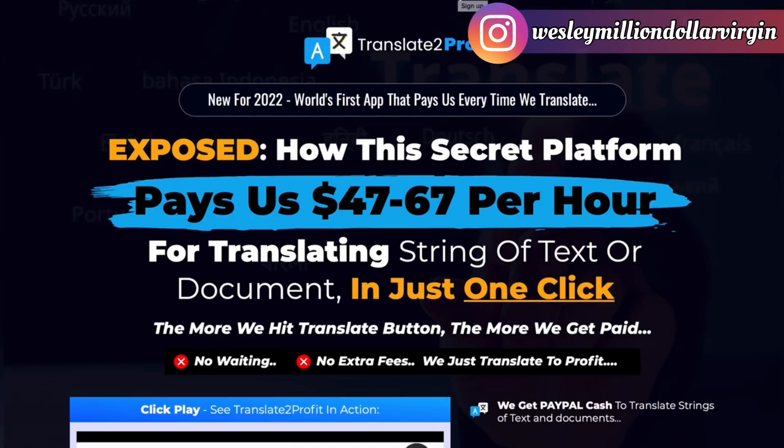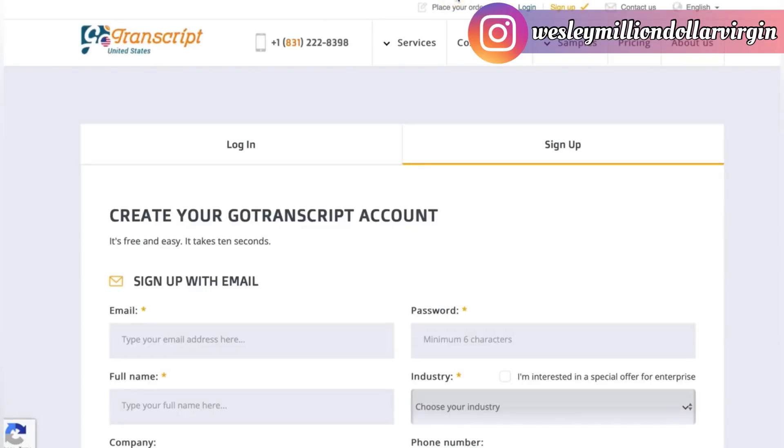The link is in the description below. I recommend you go get it now. It's easy — you just have to take massive action. Go ahead and grab it, it's only for the first 10 people and you'll start making money. This is Wesley Billion Dollar Virgin — later folks, see you on the other side.